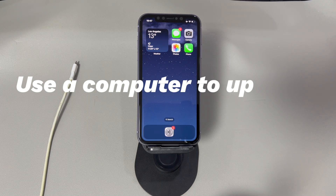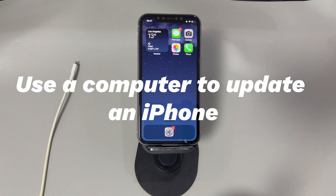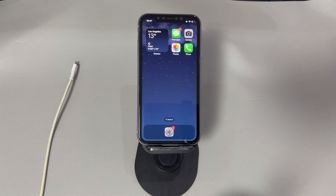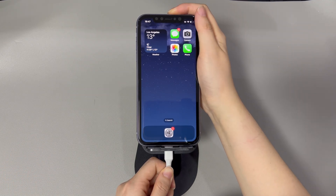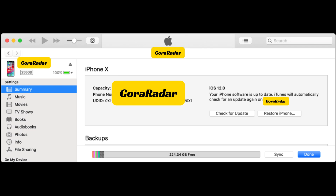Use a computer to update an iPhone. Aside from the Settings app, you can also use a Windows computer or macOS computer to update your iPhone. It'll download the newest iOS software on the computer first. Once finished, it'll extract the firmware and install it into your iPhone to upgrade the system. Plug your iPhone into the computer and open iTunes or Finder. Find your device icon or name and click it. Next, choose Check for Update, then click Update and finish the following steps to update iPhone software.